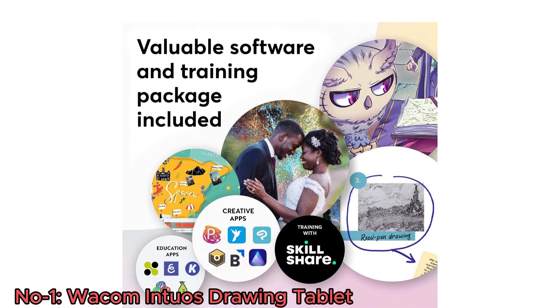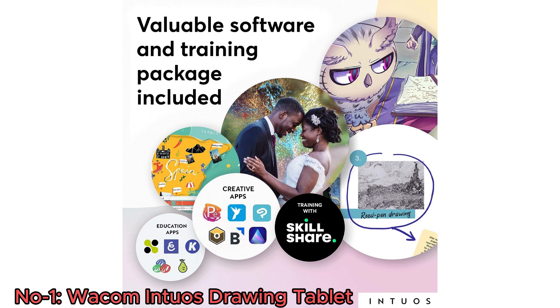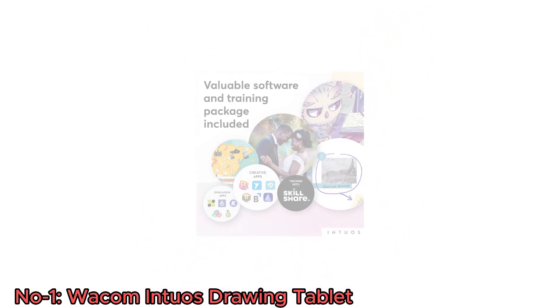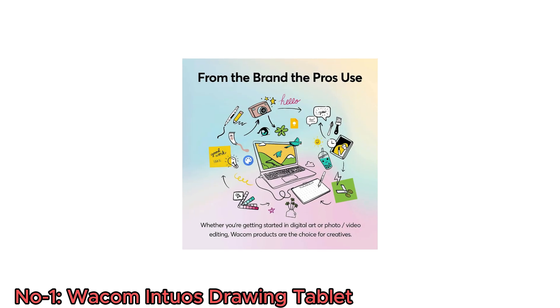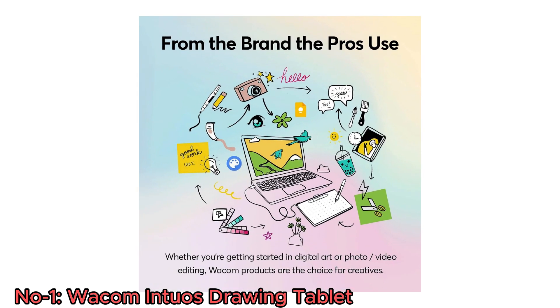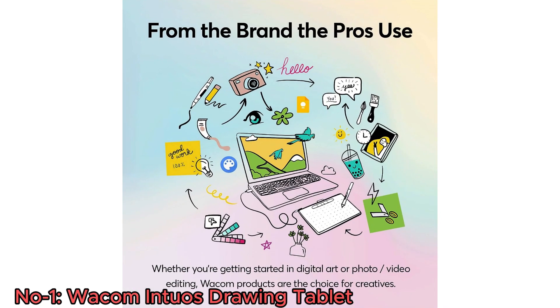What sets it apart is the inclusion of software and training materials, which make it an excellent choice for beginners and students. With an emphasis on design and education, the Wacom Inshuo's Small provides an affordable and comprehensive package for unleashing artistic potential.